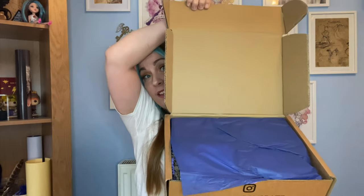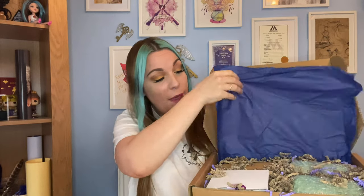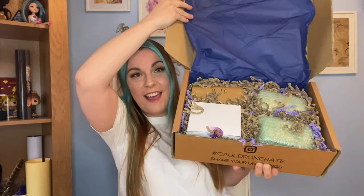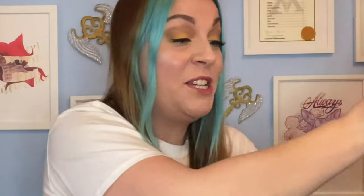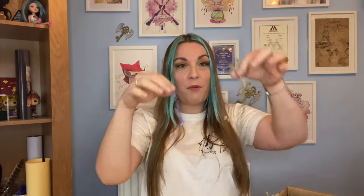Now I'm going to go on to the box and give you guys the first sneaky peek. We have blue tissue paper - of course, I'm a Ravenclaw, so we have the blue tissue paper. Moving that up the way, we can see lots of goodies. We've got some purple and brown wiggly worms - these are really pretty.